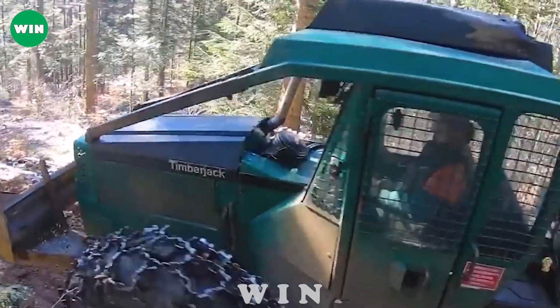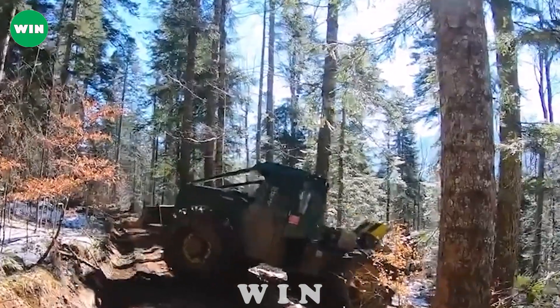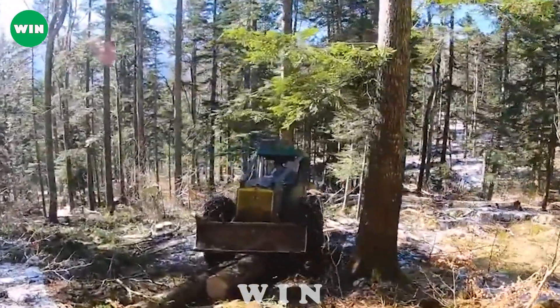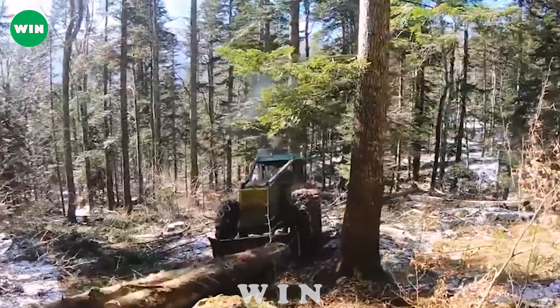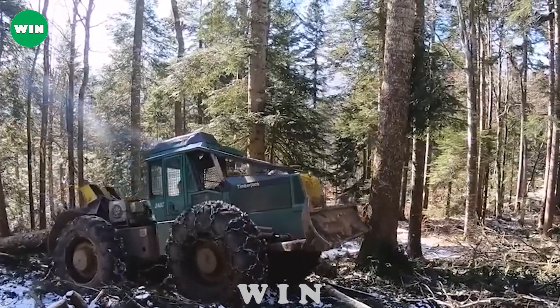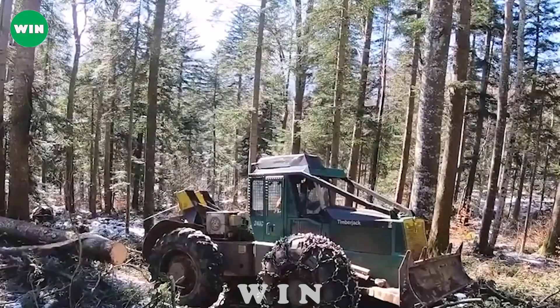Designed for rough terrain, the Timberjack 240C moves smoothly and steadily. Large wheels and modern suspension allow the machine to overcome obstacles, ensuring uninterrupted work performance. The Timberjack 240C can transport timber from the logging site to the collection point or processing station efficiently and quickly.